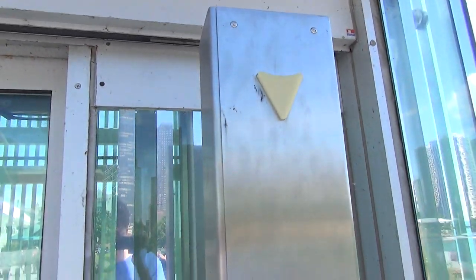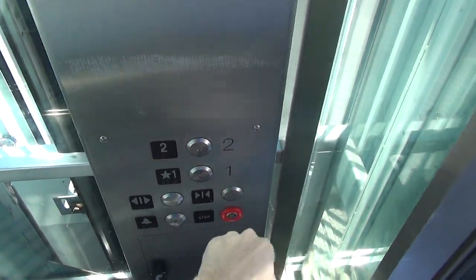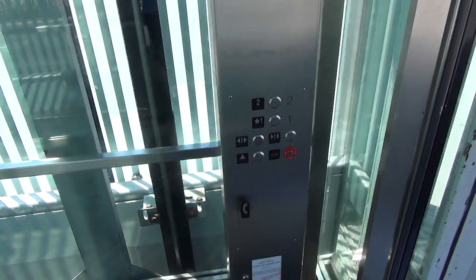The indicator doesn't work. It's kind of a neat panel. Oh yeah, there it is. Look at this panel.